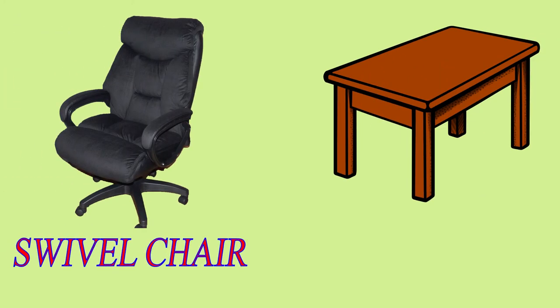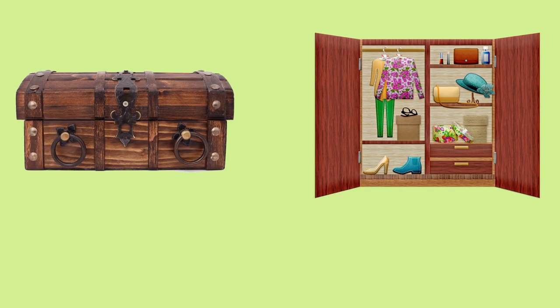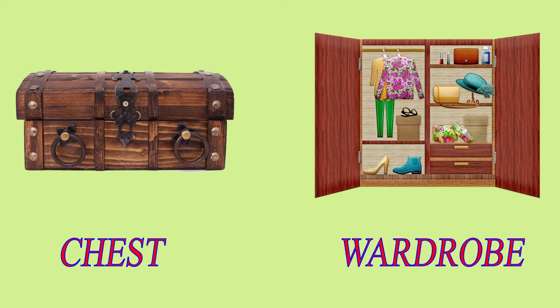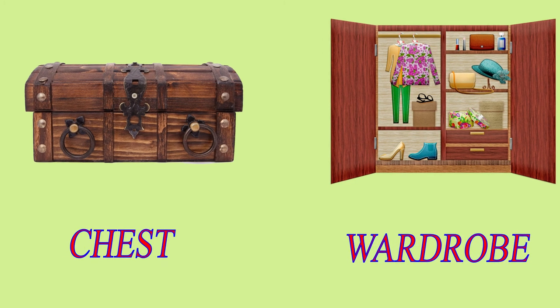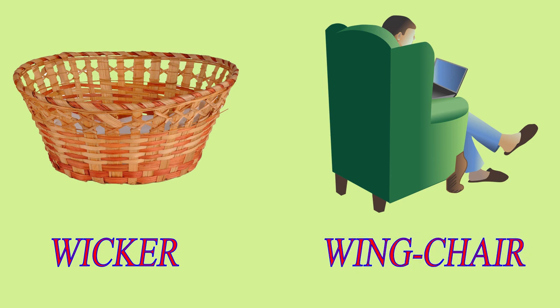Swivel Chair. Table. Wardrobe. Wicker Chair. Wing Chair.